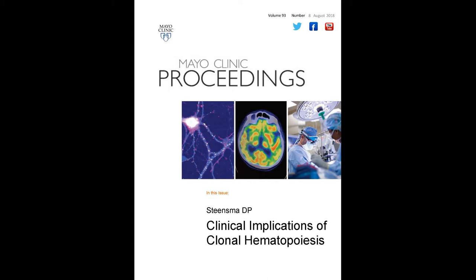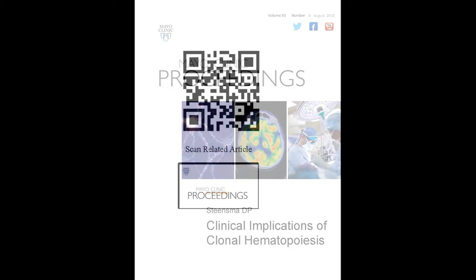Clonal hematopoiesis is when blood cell production is dominated by a single clone, a single group of cells, that differ from the inborn or germline conformation in that they have a mutation or mutations that mark them as distinct.